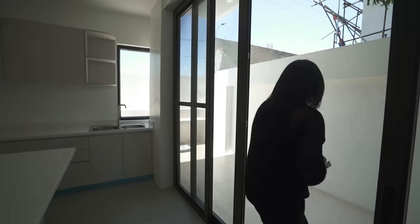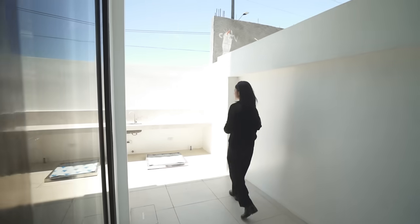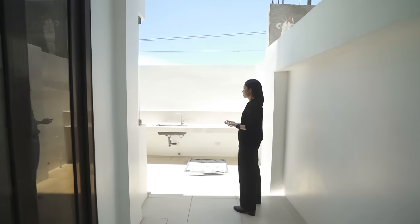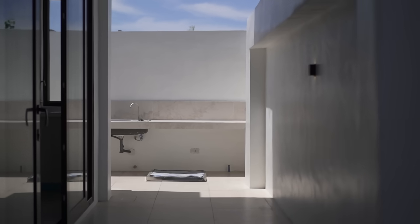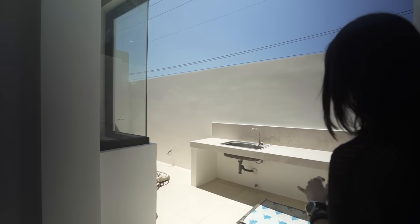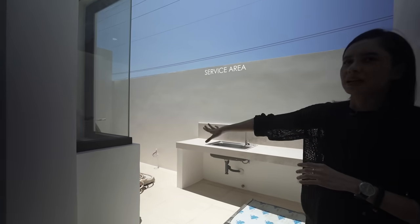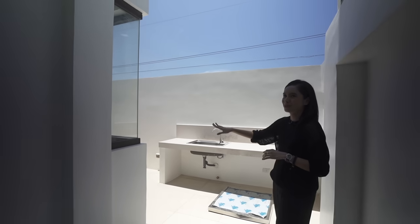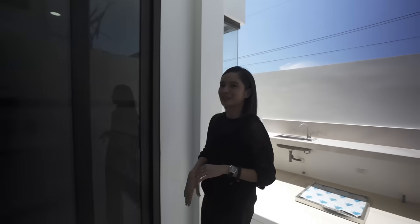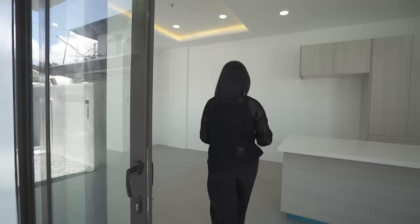Past the glass sliding doors you have access to your dirty kitchen or service area, which can also be a laundry area. There is a built-in counter and sink. There are a lot of construction materials right now — this is freshly under construction.